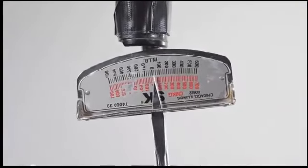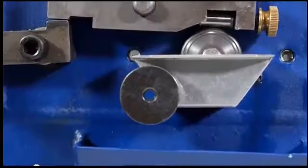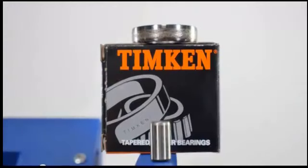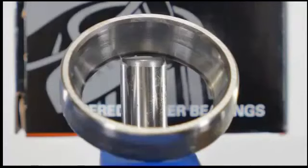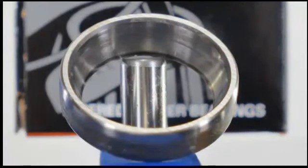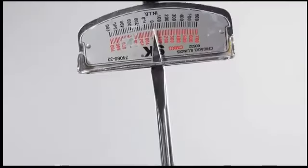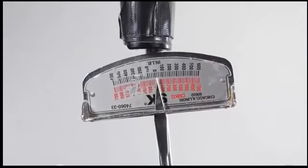An inch-pound torque wrench is used to apply pressure between a tapered roller bearing that has a C58 Rockwell hardness and a spinning race that has a C62 Rockwell hardness. An amp gauge determines how much power is being drawn when pressure is applied on the torque wrench.